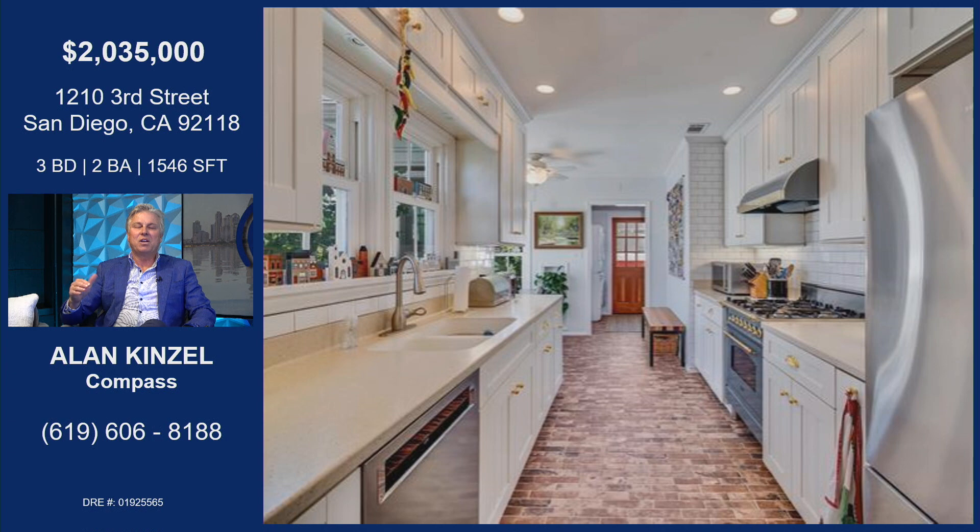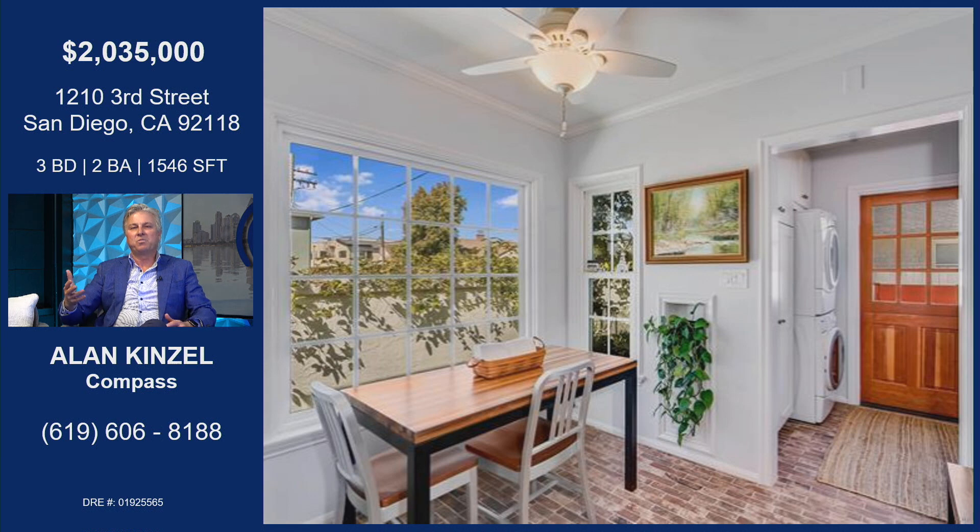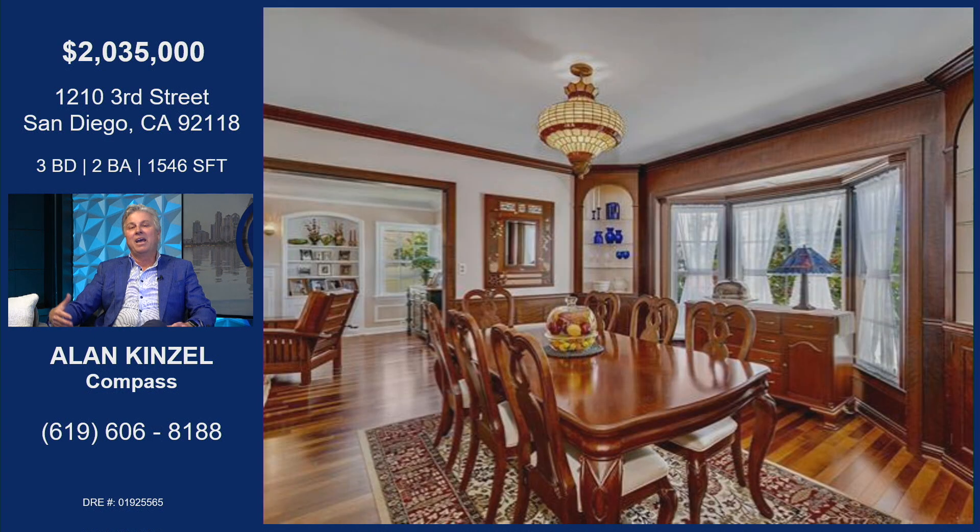They just remodeled the kitchen recently with this stove that's unbelievable — a handcrafted Italian luxury six-burner stove — and all kinds of features, with a breakfast nook going out to the laundry area which has a Dutch door, so you can open that and get all kinds of breezes in there.